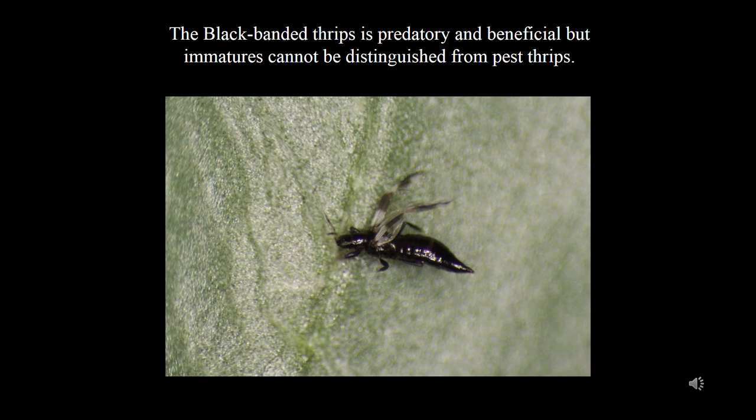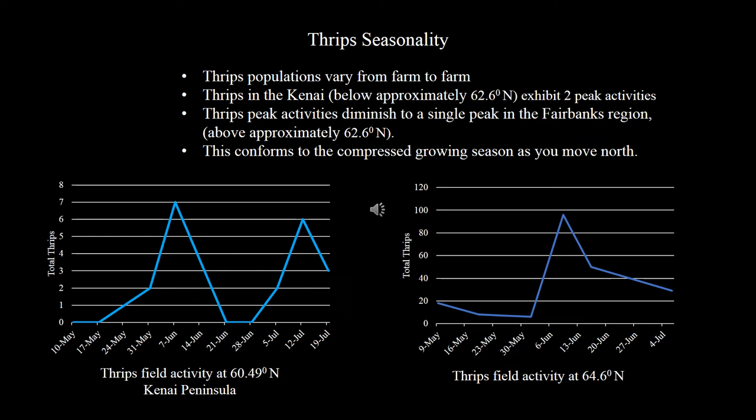Not all thrips are plant pests. Some, like the black banded thrips, are predatory. Predatory thrips immatures are not distinguishable from immatures of pest thrips. Thrips populations vary from farm to farm. Farms in the Kenai peony growing region of Alaska tend to exhibit two peaks of activity, while peony farms in the Fairbanks growing region exhibit a shorter life cycle, usually a single generation.